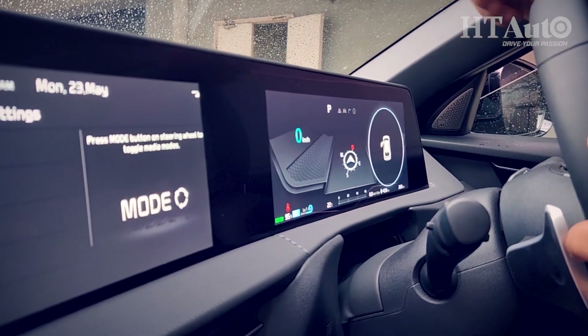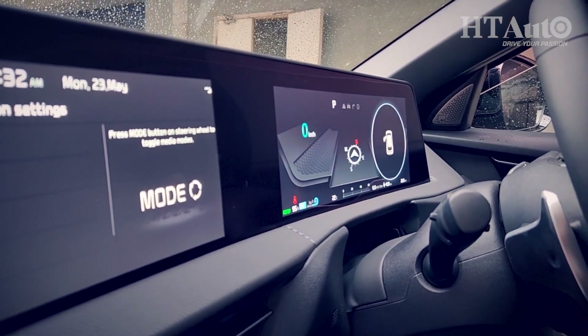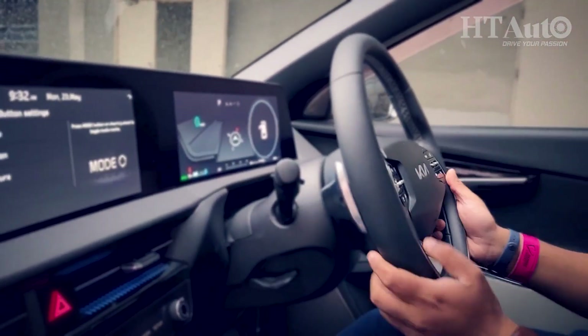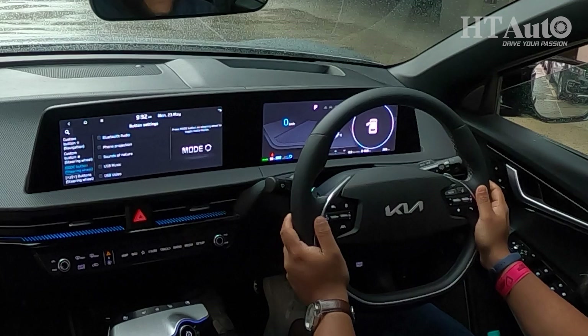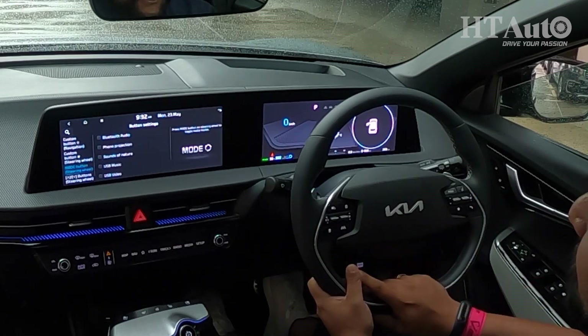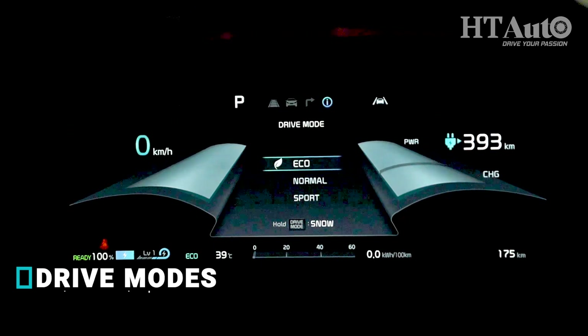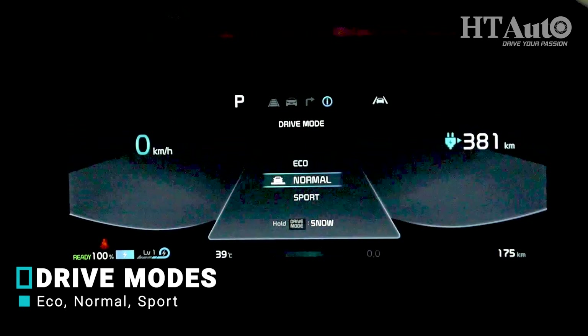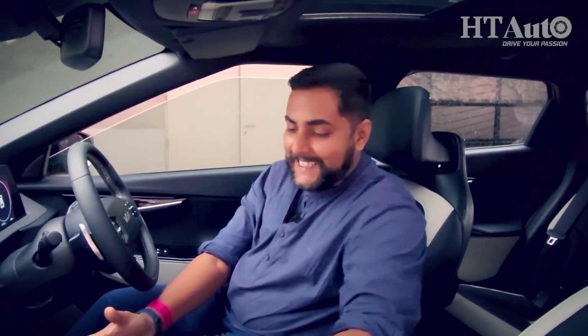This car has three drive modes — eco, normal, and sport — all controllable through a button on the steering wheel. The steering design is unlike anything seen on any other Kia model so far. Just press a button and you go from eco to normal to sport, and the entire interface — even the colour on the screen — changes from blue to blue to red.